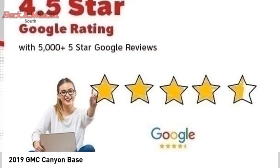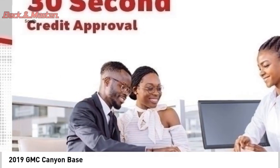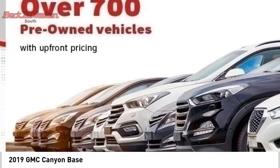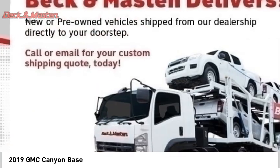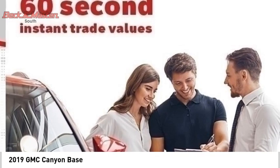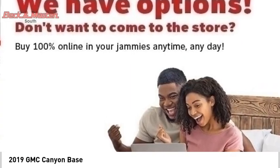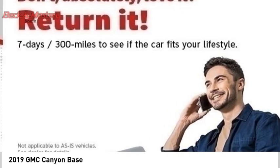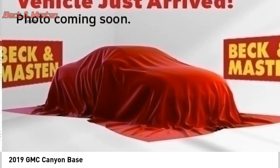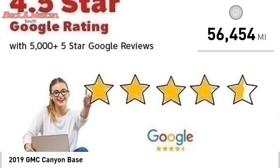You are going to love the 2019 Canyon, with one of the most powerful standard four-cylinder engines in the class. The Canyon lets you enjoy 18 city, 25 highway EPA estimated MPG, and is engineered to absorb the bumps, handle the curves, supply superb traction, and provide seating for five. It is priced below $30,000.